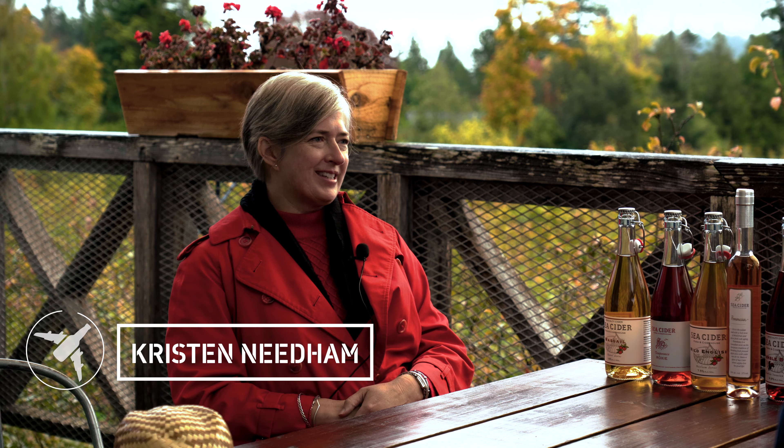My name is Kristen Needham and I'm the founder, still the owner, and the cider master here and general manager. So I wear a few hats. I don't have to clean the tanks anymore. I've got a great team that does that, and a great team of cider technicians who really do the day in, day out, all the hard work that goes into making the cider.